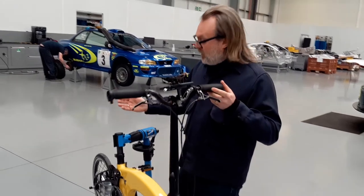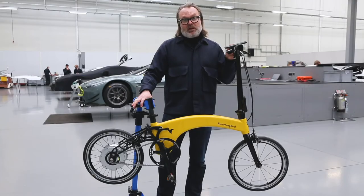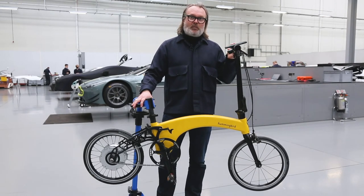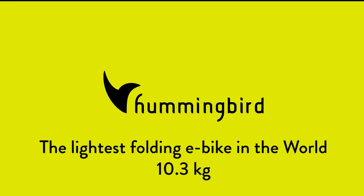So all in all, a huge improvement and move on from the last generation one hub and still enables us to be the lightest folding e-bike in the world. Let's get started.